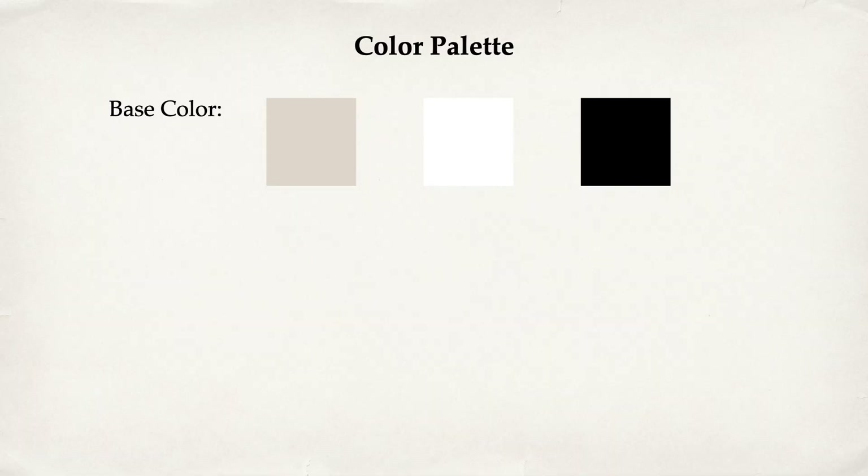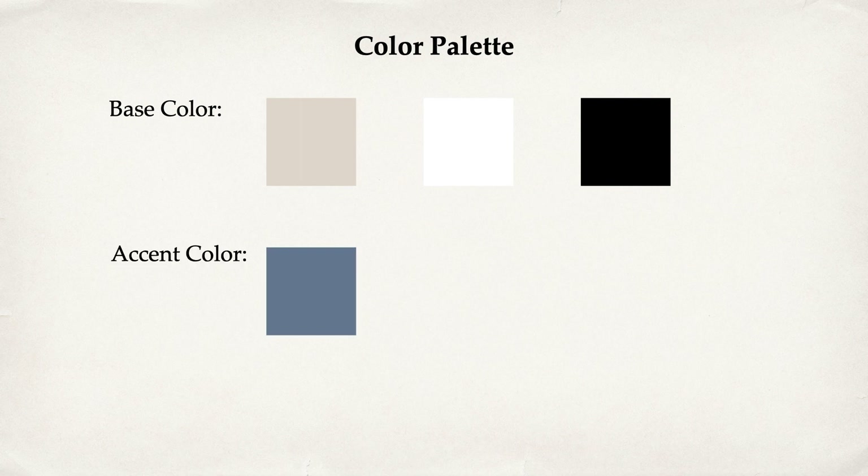Next we're going to think about a color palette. If you know me, you already know what I'm about to say: black and white — and beige, because I think it's a perfect color for the spring season. Those three are my base colors, and for my accent color I'm just adding a pop of blue. If you love colors, add colors — a capsule wardrobe doesn't have to be all neutral.